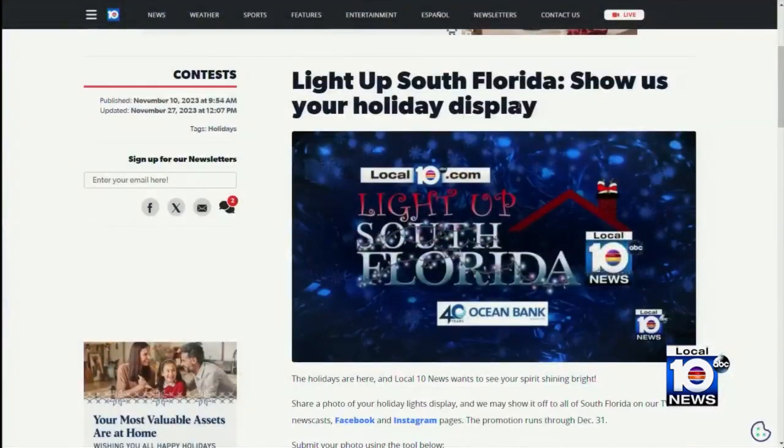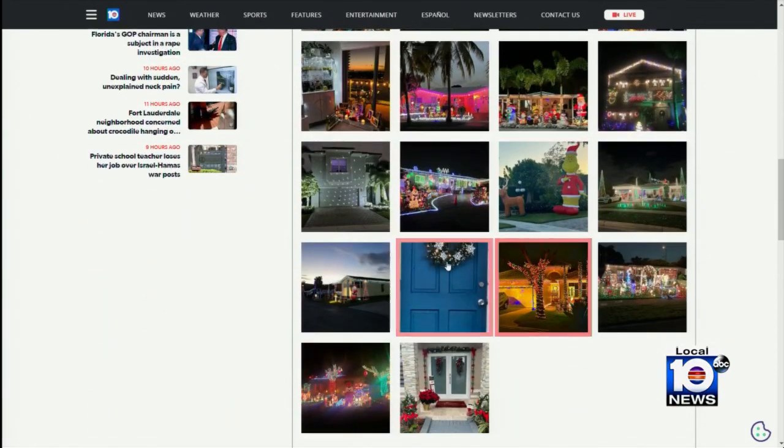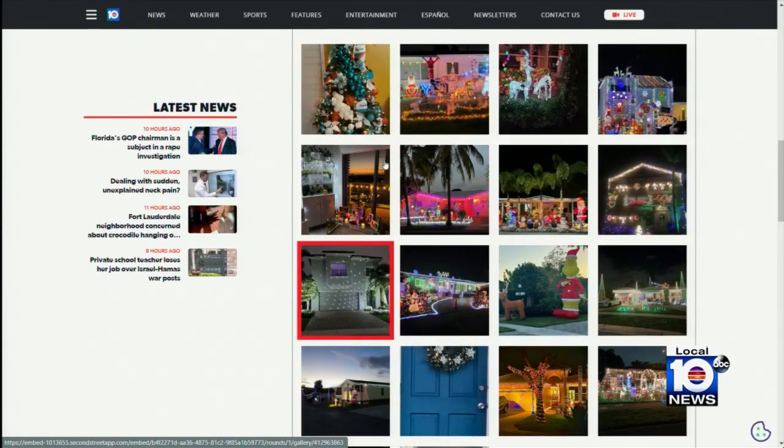To submit your photos and videos, you can head to local10.com and click on the Light Up South Florida link. You could end up seeing your display on our 11 o'clock news or maybe our Facebook or Instagram pages. We're going to be showing these displays all the way through December the 29th.